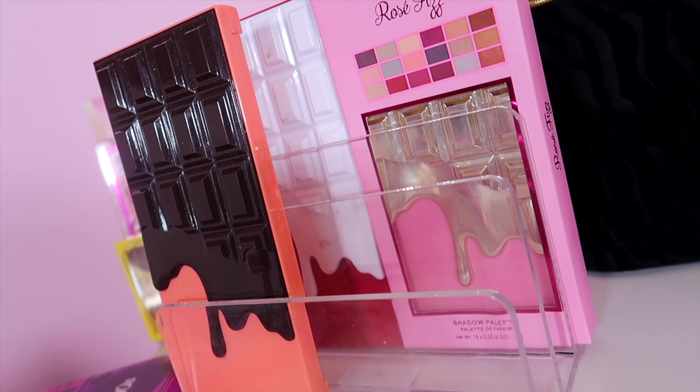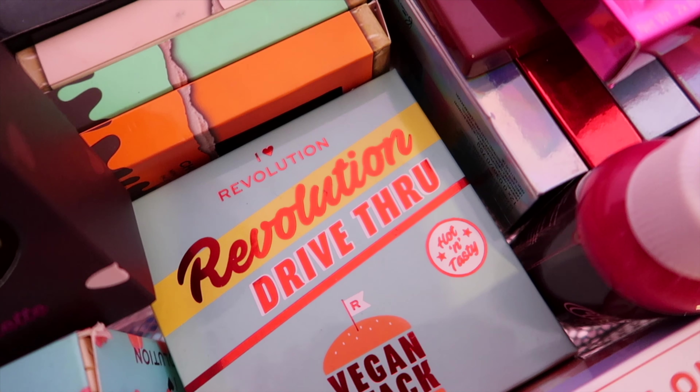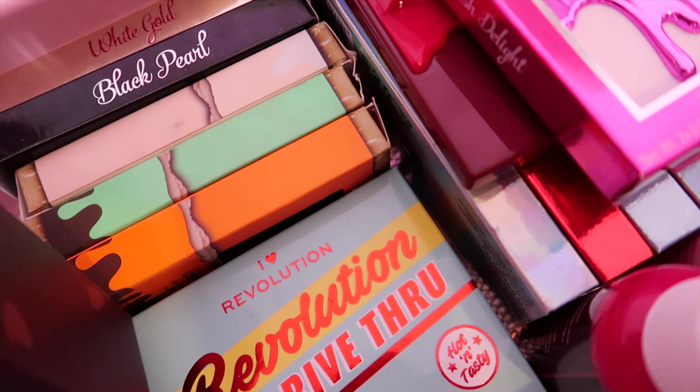Thank you very much. I'm not even kidding — I've counted 74 I Heart Revolution palettes. You think you're surprised? I didn't even know they had that many, but here we go.